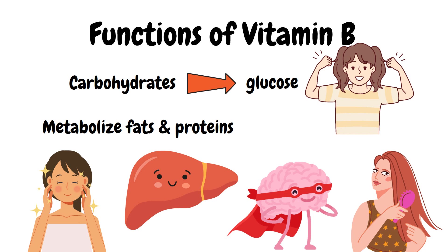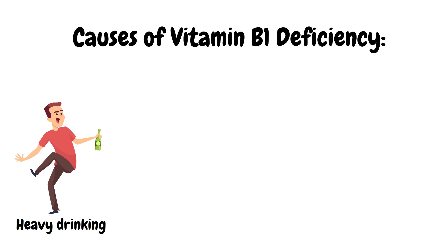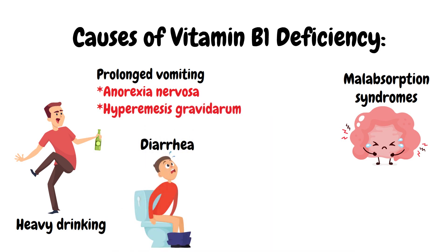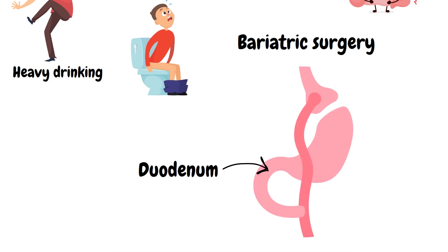Now let's move on to the causes and signs and symptoms of the different types of vitamin B deficiencies. Vitamin B1 deficiency can be caused by heavy drinking, as research has identified inadequate nutritional intake in alcoholics and alcohol's effect on thiamine uptake and function. Other causes include malabsorption syndromes, diarrhea, prolonged vomiting commonly seen in patients with anorexia nervosa or hyperemesis gravidarum, and bariatric surgery, because the duodenum — where vitamin B1 absorption takes place — is bypassed, leading to lack of absorption.